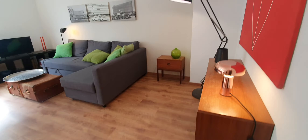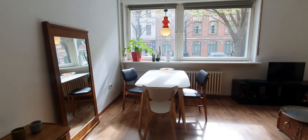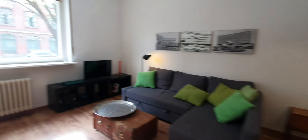Here is the living room. Here you have the dining table, sofa, and TV.